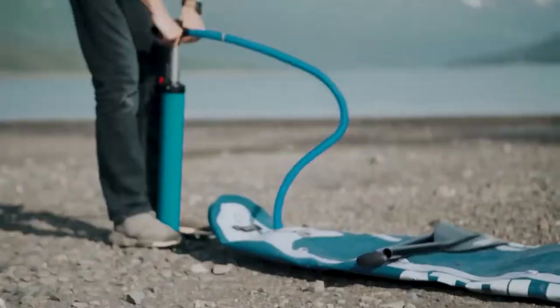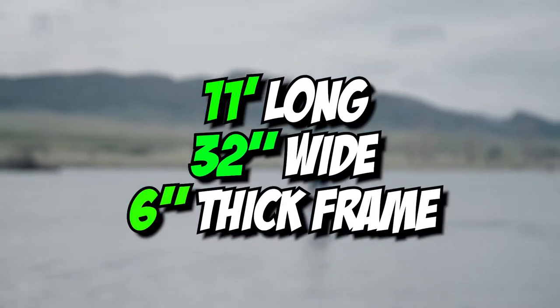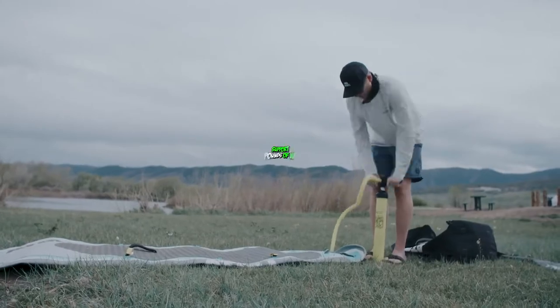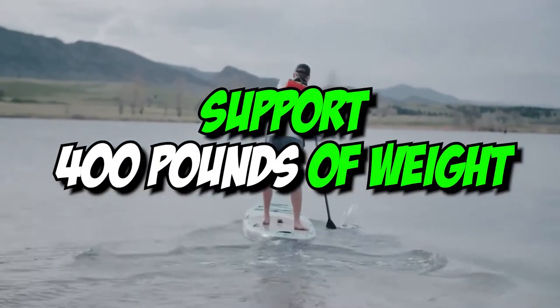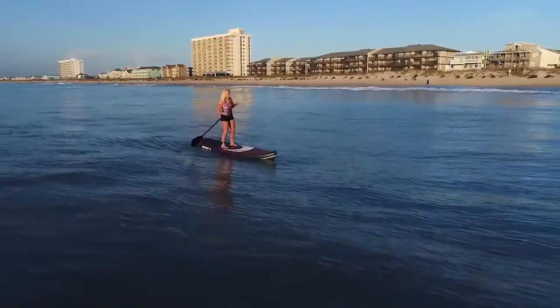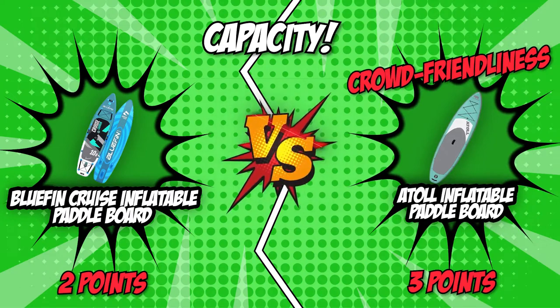The Atoll Inflatable Paddleboard stretches the competition with its 11-foot long, 32-inch wide, and 6-inch thick frame. With this, the board can withstand 400 pounds of weight, so you can add two-person kayaking and surfing to your beach day itinerary. In this round, we are hailing the crowd-friendliness of the Atoll Inflatable Paddleboard as our victor.